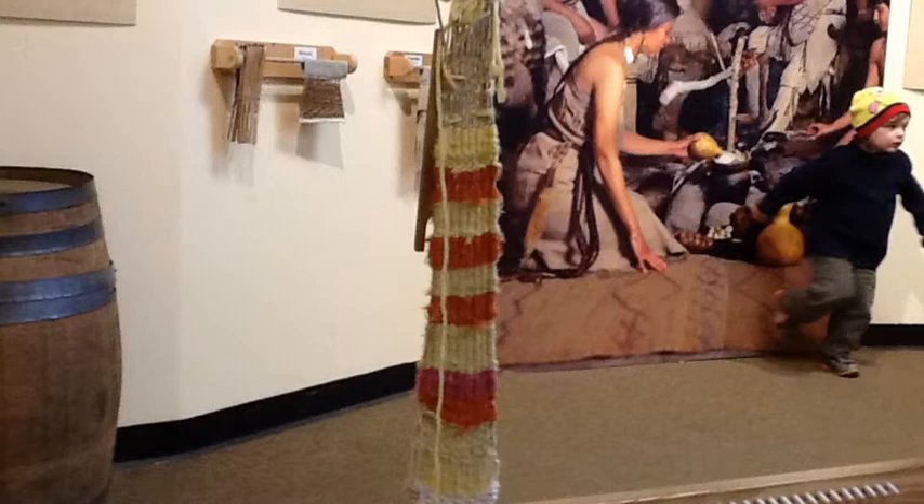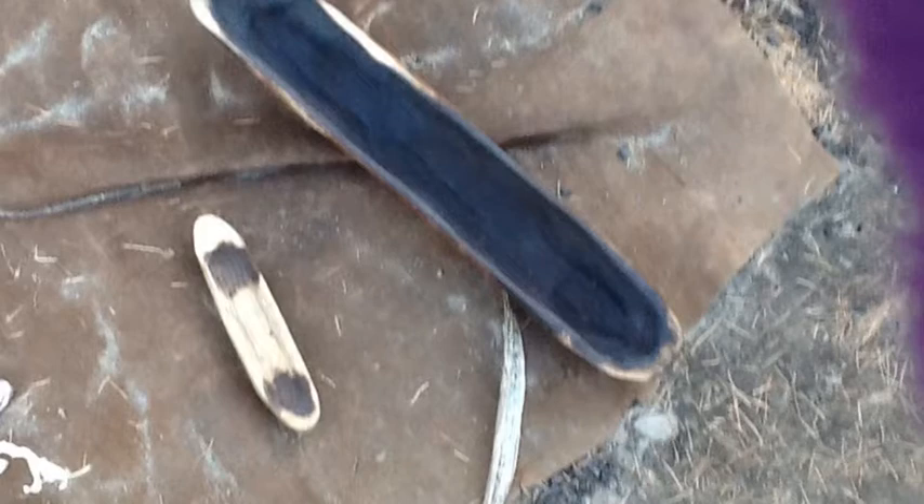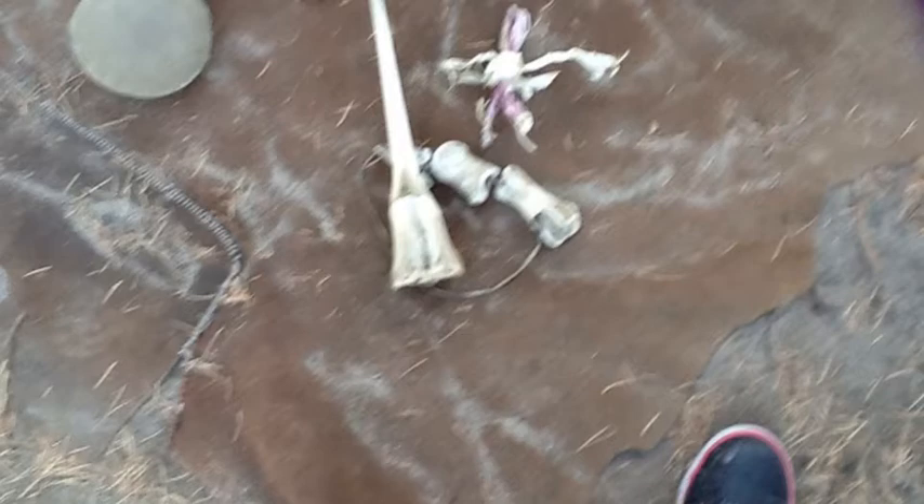These are the materials that the Wampanoags used to sell stuff. They made dolls. They made tiny machines, which are boats. They made jewelry.